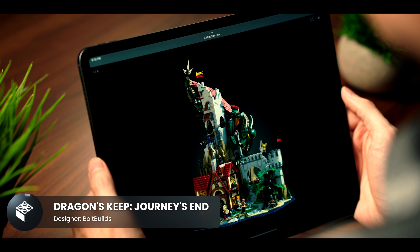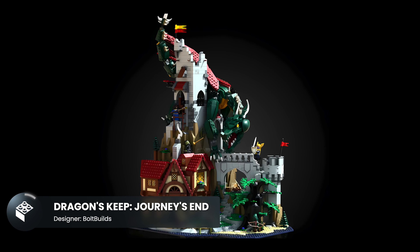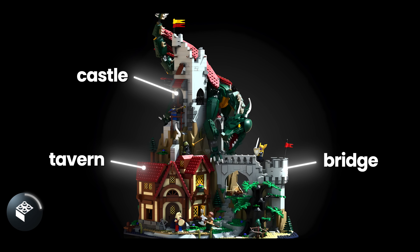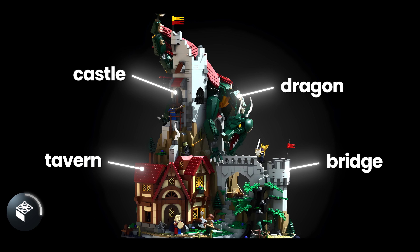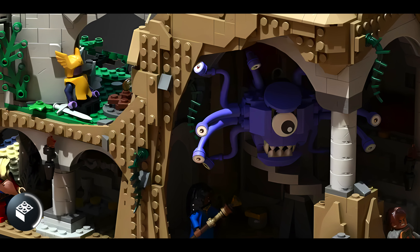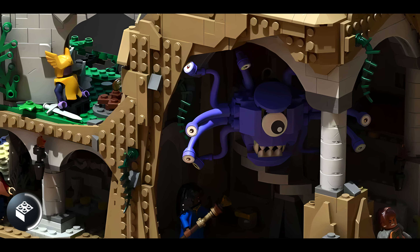The grand prize winner was this Dragon's Keep model. Here we have a medieval scene with a tavern next to a castle-like structure, and on top we have a dragon winding down, ready to attack the villagers. This well-thought-out design has monsters hiding in a cave underneath, which totally stays true to the material.